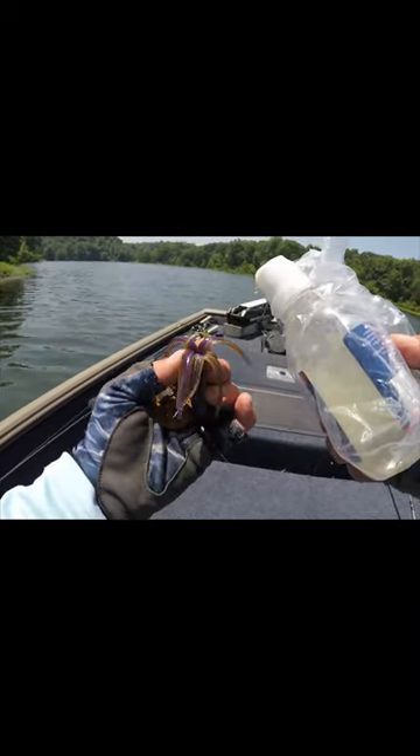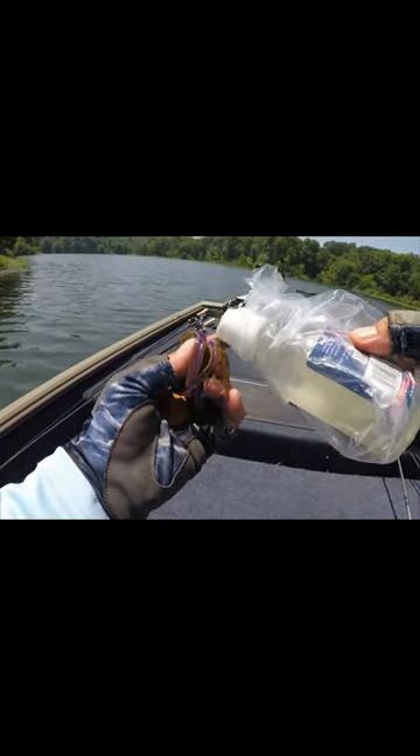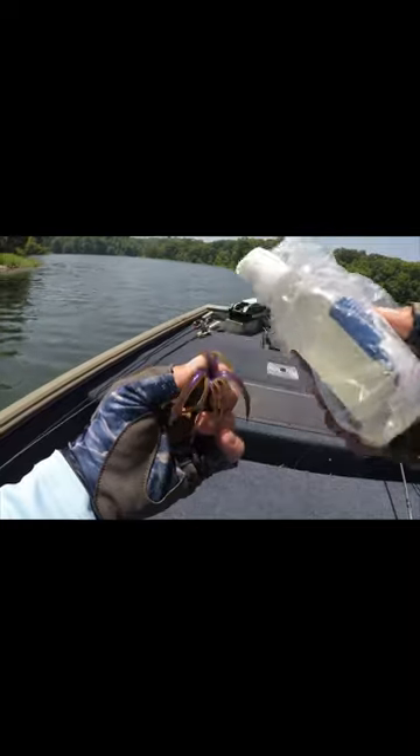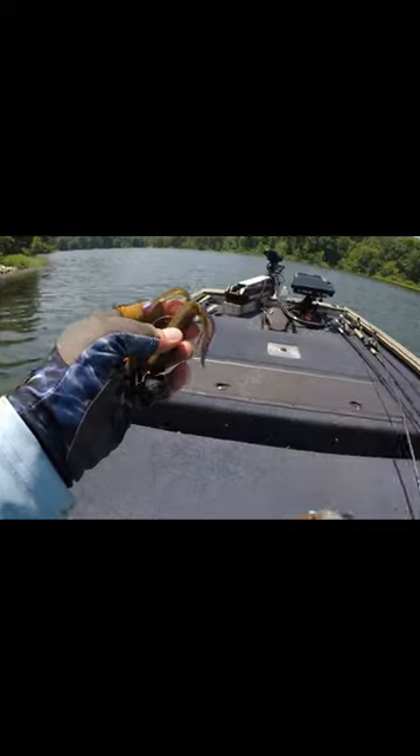Now it's not gonna stay in there forever, obviously, but it will be in there and it'll kind of leach its way out. I'll just kind of touch the rest of these tentacles, and eventually I'm gonna put a little bit of chartreuse on the tips if I don't get bit. So we'll see if this makes a difference.